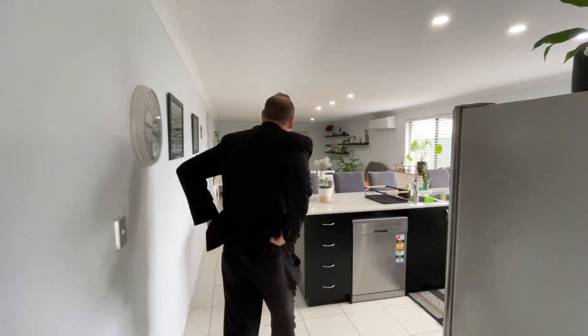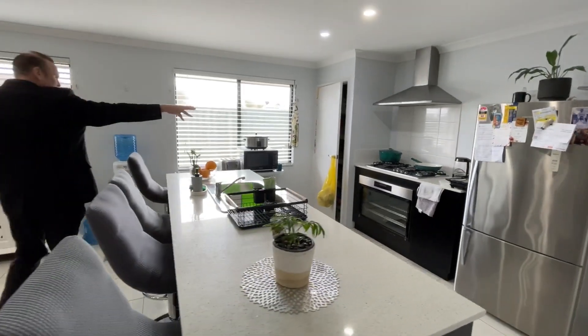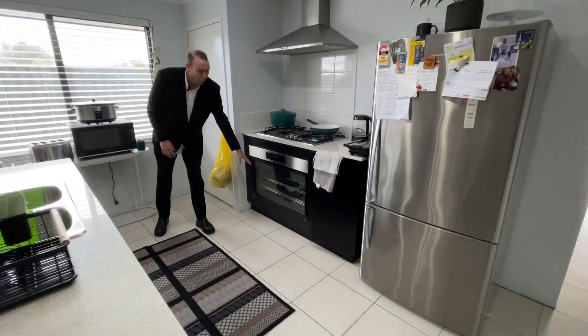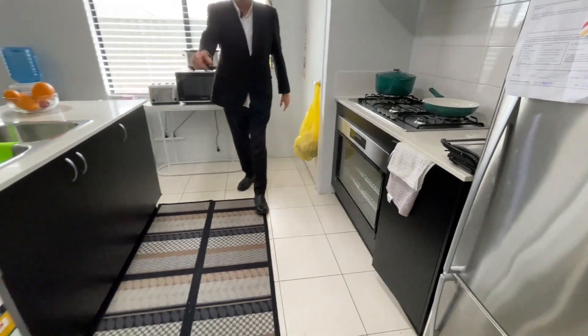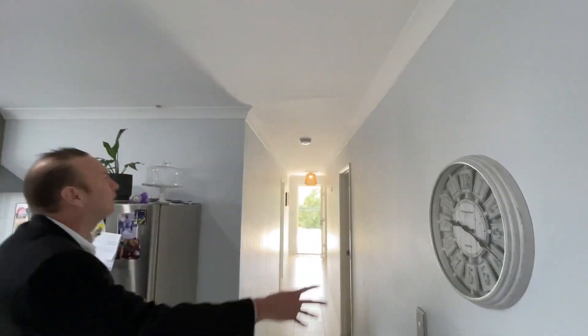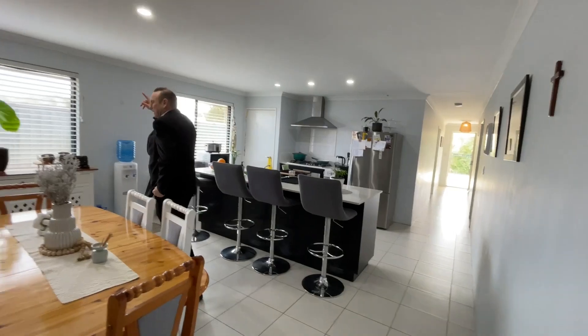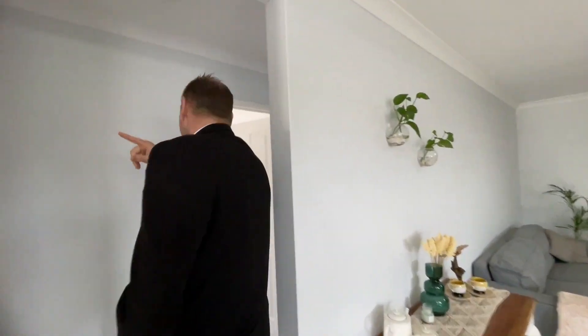We continue up the corridor and get to the open plan kitchen, living, and dining — all in one. I want to show you there is an oven with a broken glass front which has been ordered to be replaced — full transparency with Encore Property. You have a dishwasher and a range cooktop, also from 2015. There is one small maintenance crack on top of the ceiling — I'd suggest flagging that in your building inspection. We have a split system reverse cycle air conditioner in here, down lighting through the main living area, and globe lights through the hallway and bedrooms.